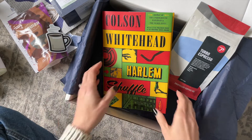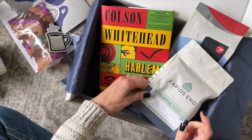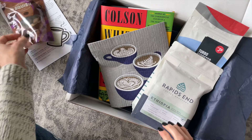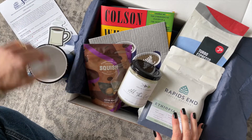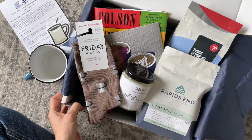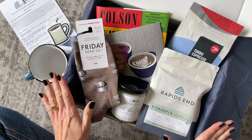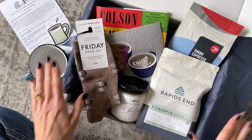Quick recap: we've got our book, our espresso coffee, our dishcloth, our Squish gummies, candle, coffee mug, coffee sticker, and our socks. If you're a coffee lover, how can you not love this box? This makes me so happy.